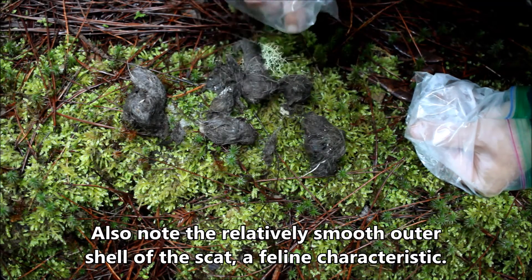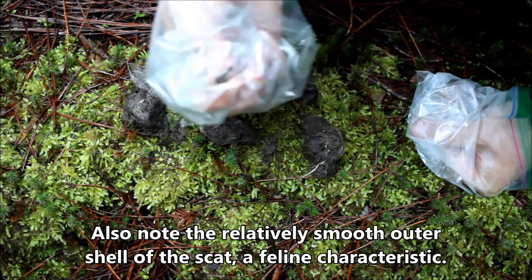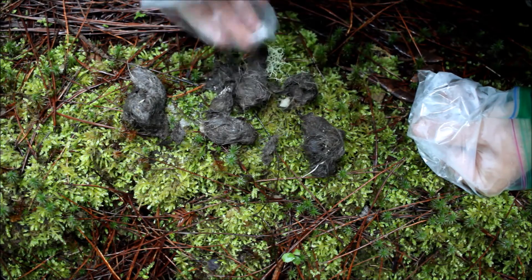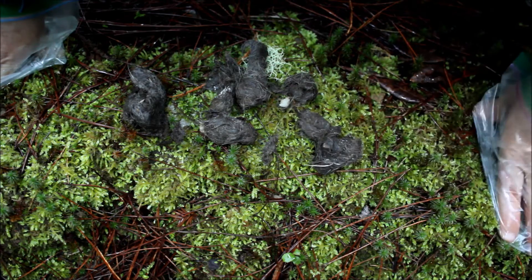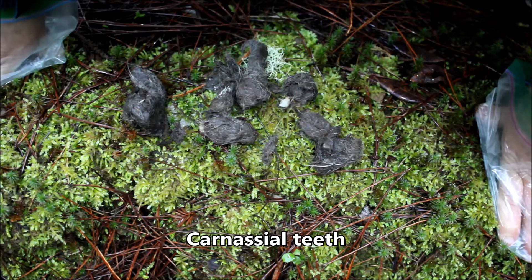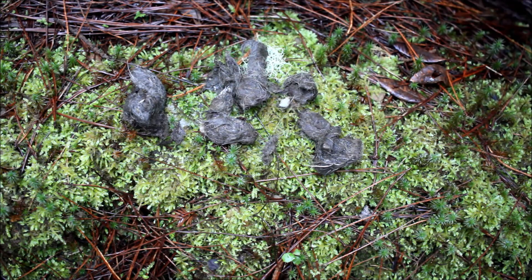When you open it up you see really densely packed fur and this little piece of bone right here — I'm not sure what type of bone that is because it's just a fragment. They are able to chew up bones with their really strong carnivorous teeth. This is a close look at a mountain lion scat. Their diet out here in these woods is deer primarily, but they'll also eat things like raccoons, foxes, and other things they can catch.